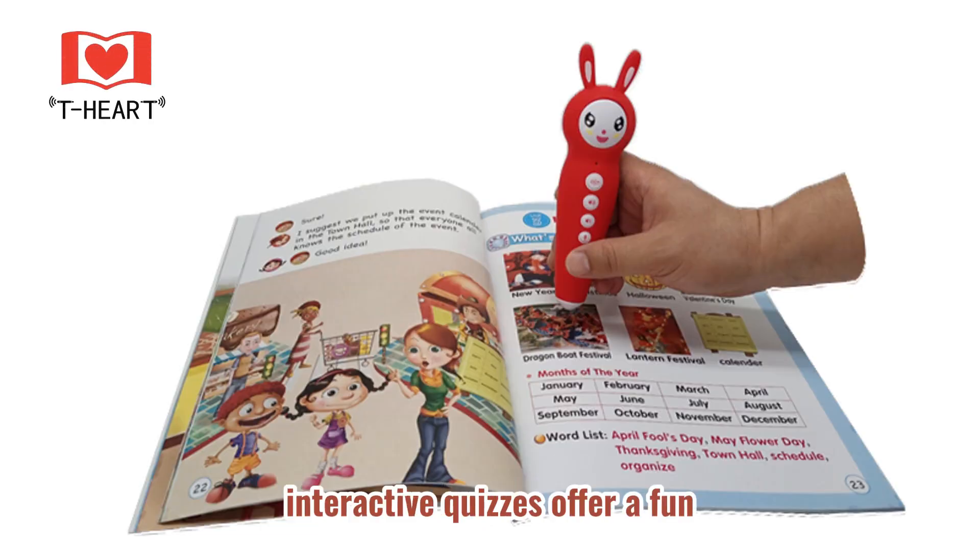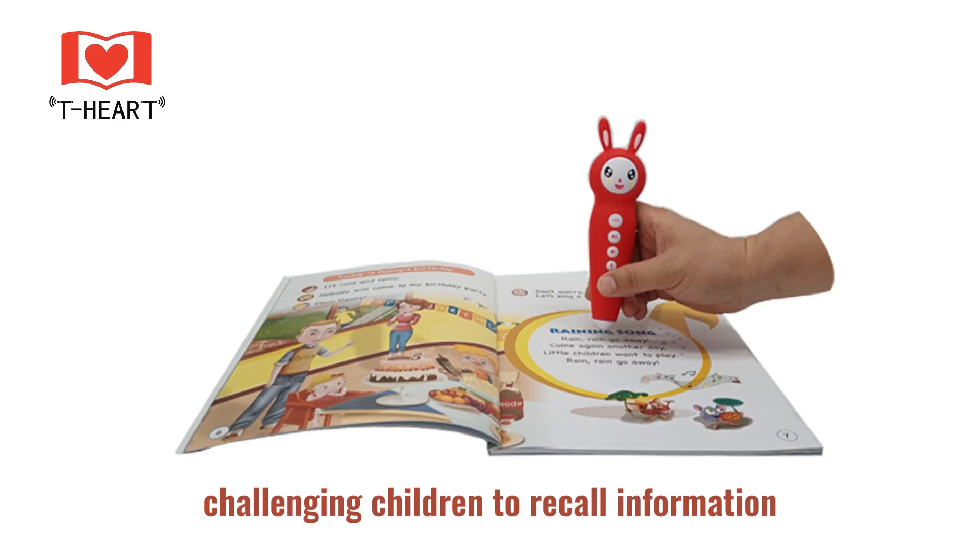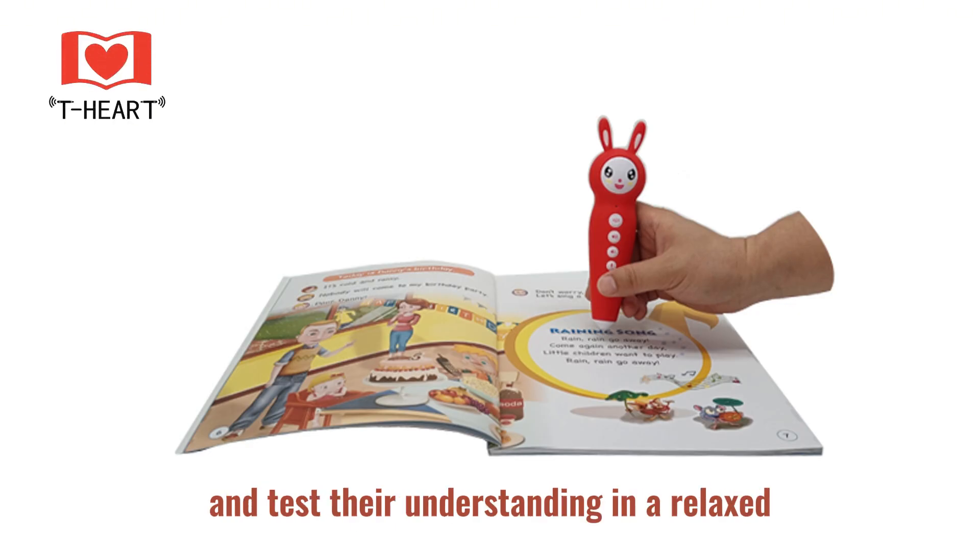Meanwhile, interactive quizzes offer a fun, game-like experience, challenging children to recall information and test their understanding in a relaxed, enjoyable way.